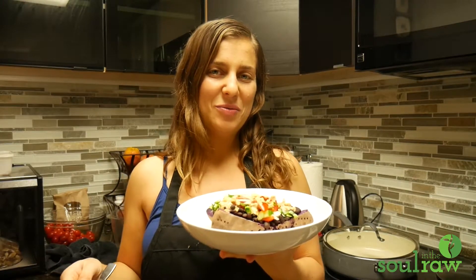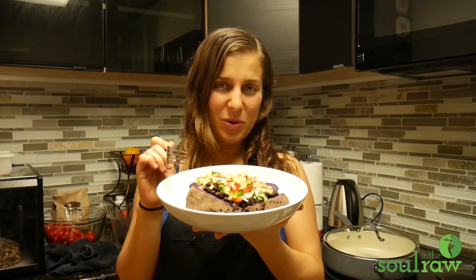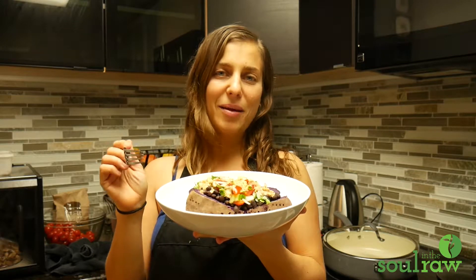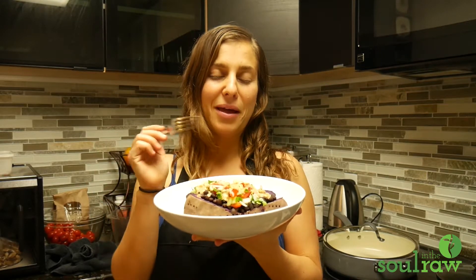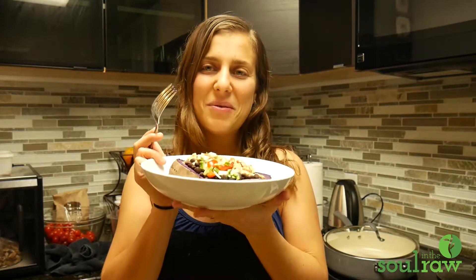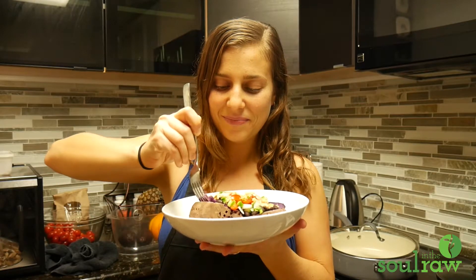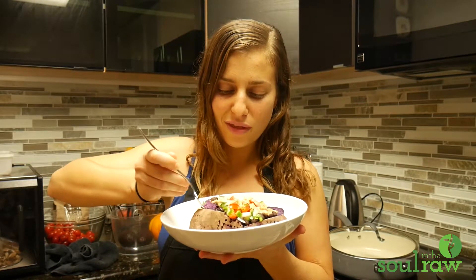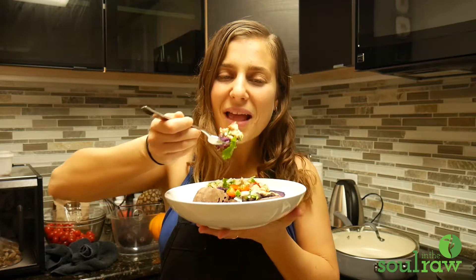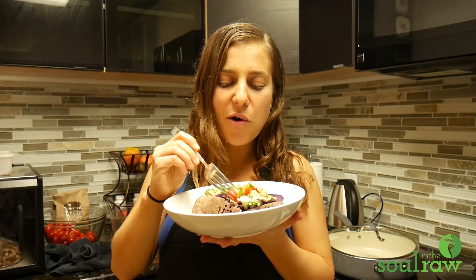I've just finished making this deliciousness of a dinner. It's a purple sweet potato with the sauce that you saw me make, and a salsa-type thing — just chopped up veggies and black beans. It looks so good and smells amazing. I'm gonna taste-test it and try to get everything into one bite, especially the sauce.